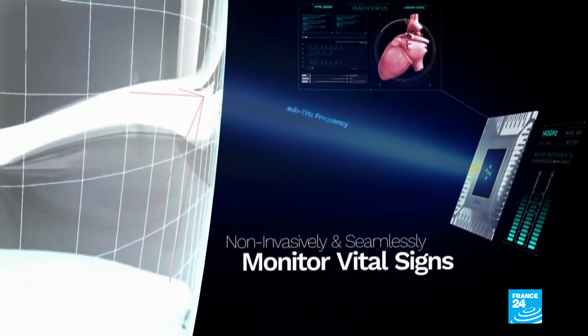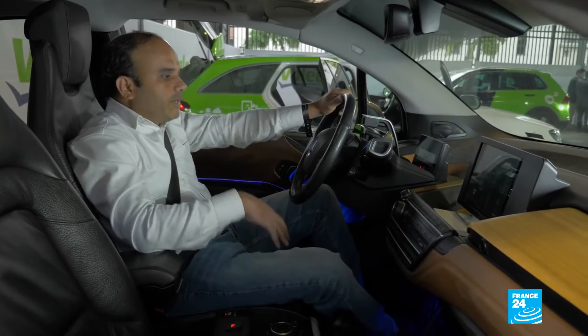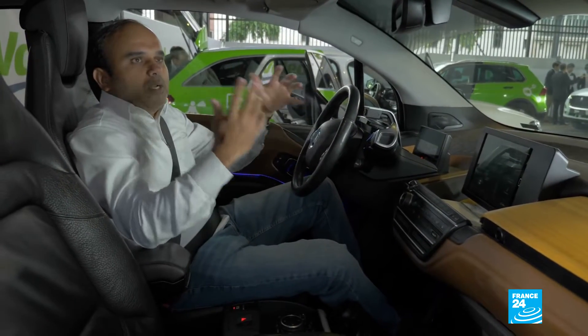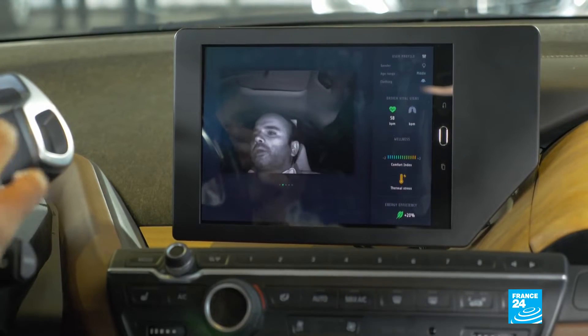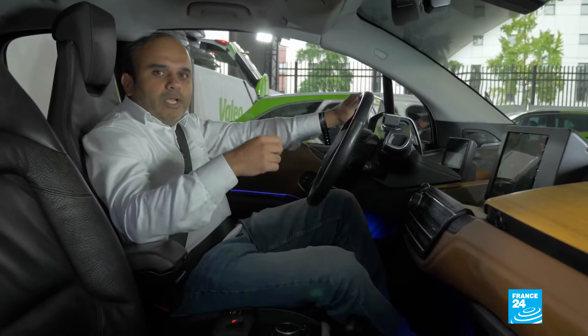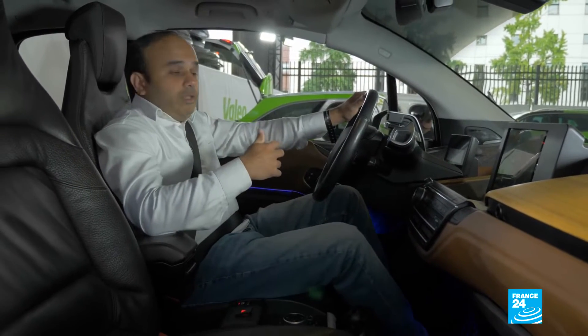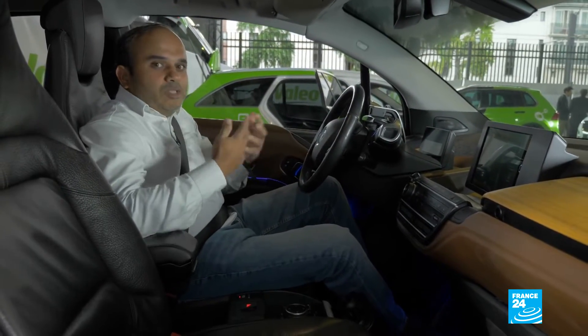By using proprietary algorithms, the chip is able to detect and calculate all these vital signs. The interesting part about this car is that the car adapts and reacts to these vital signs of the driver, and it's able to adjust different parameters like air conditioning and heating.